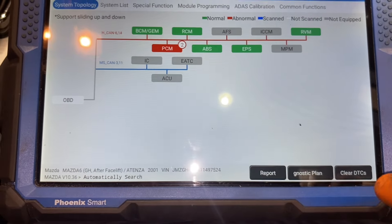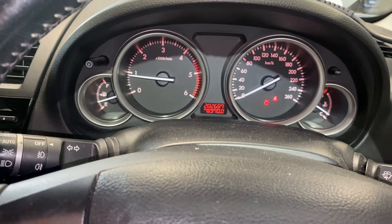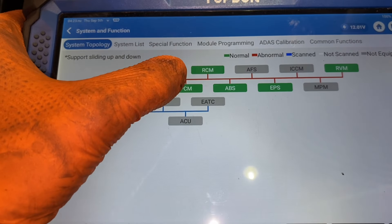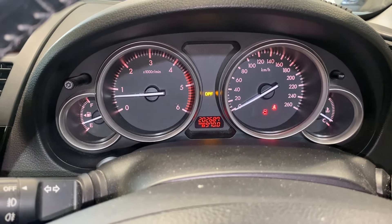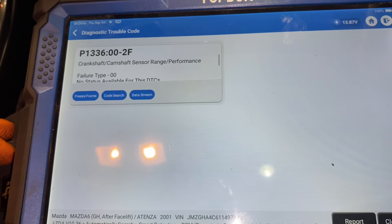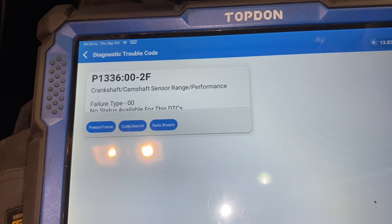I cleared those codes out. The DPF light stays flashing. The car sounds okay — I haven't driven it yet, just pulled it over here. Let's see what fault codes come back. The crankshaft/camshaft sensor range/performance code came straight back.